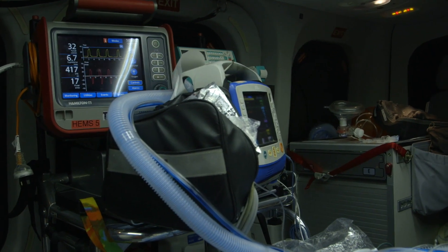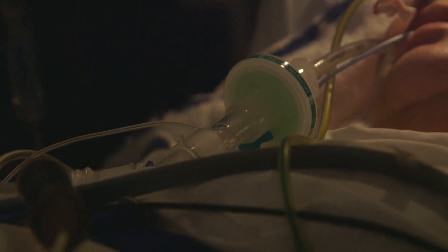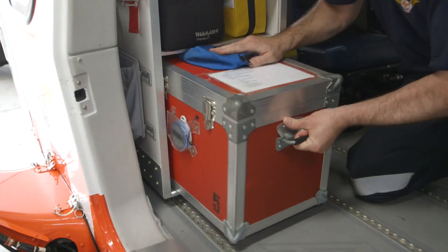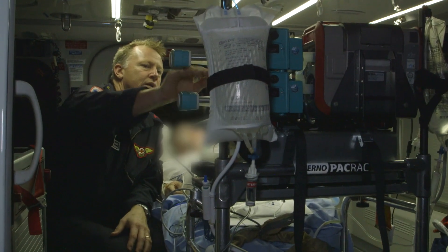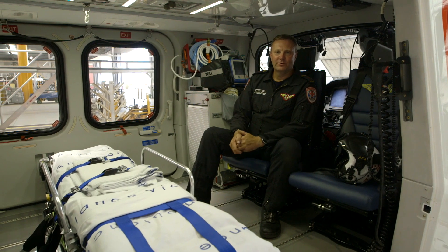Our AW139 aircraft is set up as a flying mobile intensive care ambulance. We've got sophisticated monitoring capabilities, sophisticated ventilatory capabilities. We carry four units of blood and the full range of drugs and equipment utilised by the Helicopter Emergency Medical Service paramedic group. The aircraft has a large cabin for us to work in.